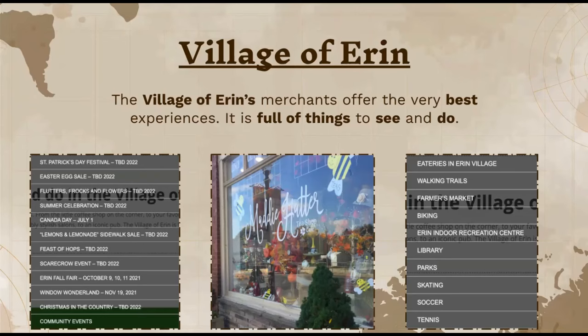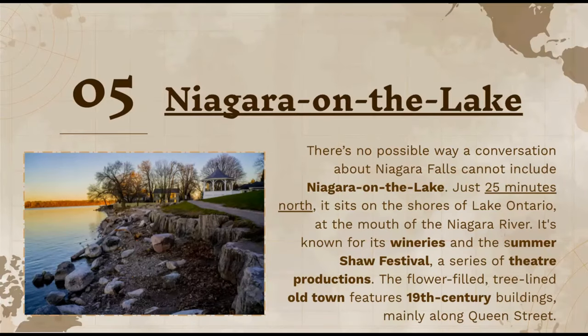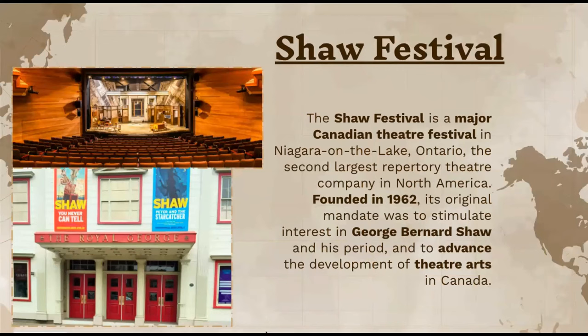On the right side, I also included biking areas, the farmer's market, and some nice walking trails. Niagara-on-the-Lake is just about 25 minutes north, sitting on the shore of Lake Ontario at the mouth of the Niagara River. It's known for its wineries and the summer Shaw Festival — a series of theater productions. The flower-filled, tree-lined old town features 19th-century buildings, mainly along Queen Street. The Shaw Festival is the second-largest repertory theater company in North America, founded in 1962.